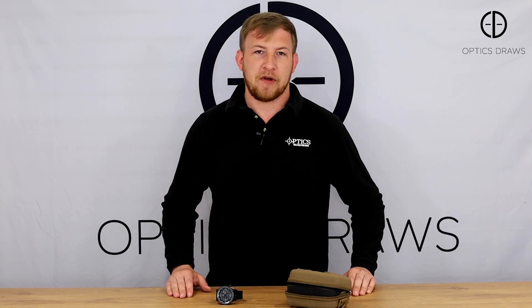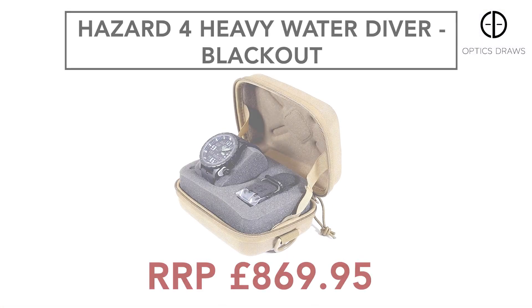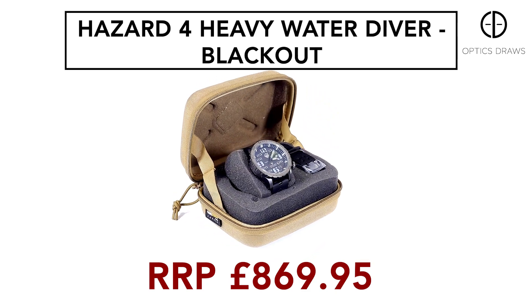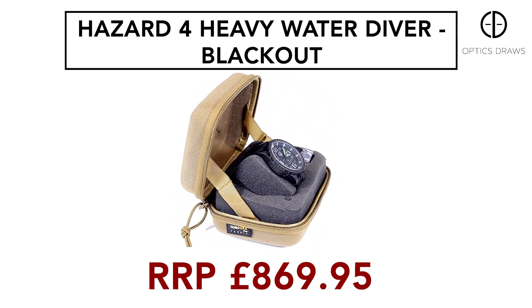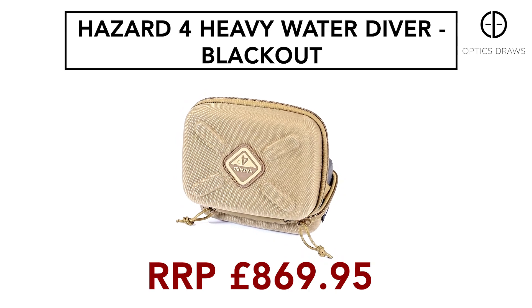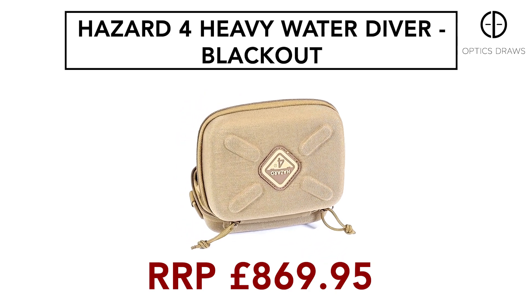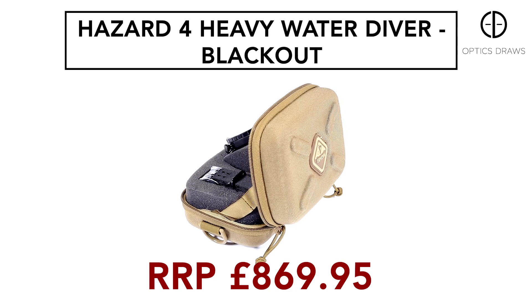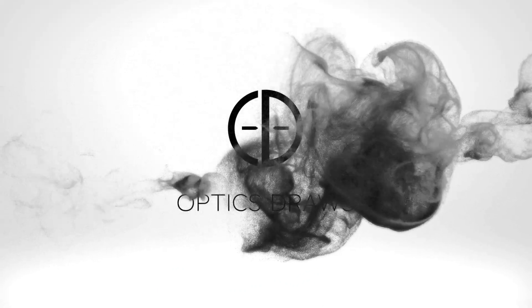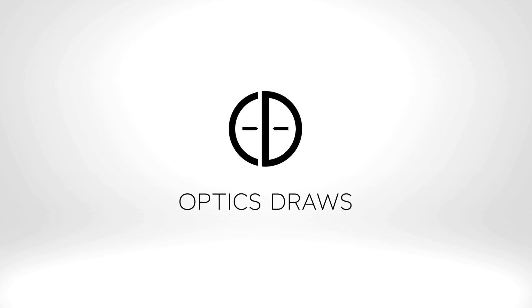So if you'd like to add this swanky new watch to your collection, go over to our Optics Draw page or click on the link at the bottom of the video. Have an enter and good luck. Have a great day. Thank you.